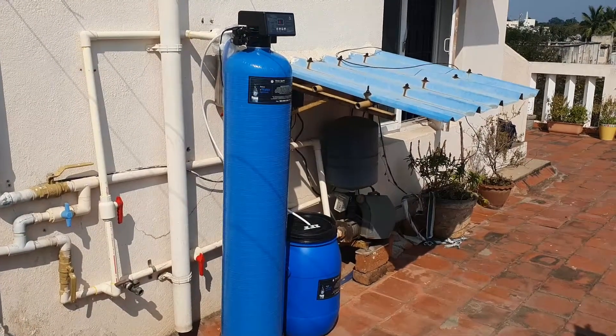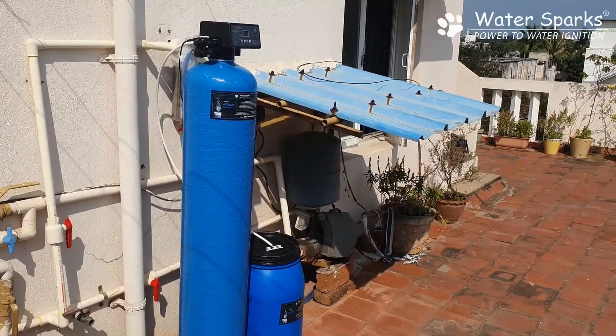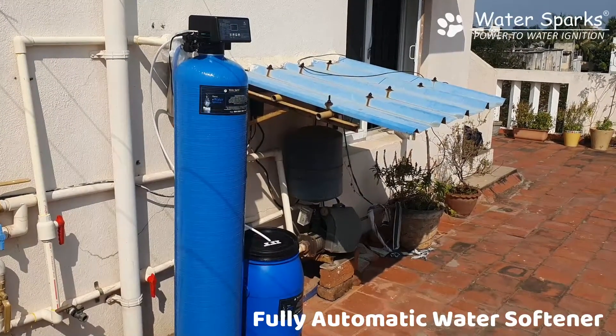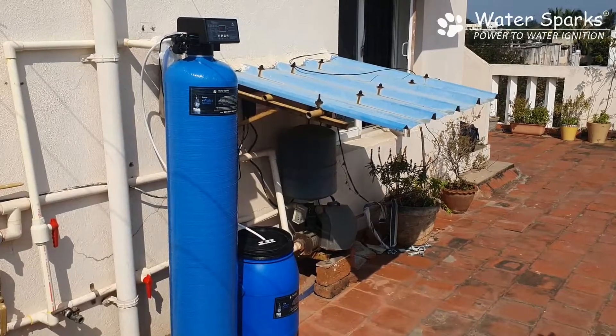Today we are on a terrace of a Nungambakam three apartment flat where there are three apartments. One apartment — the resident staying on the third floor — is from North India and is facing a severe hard water problem.